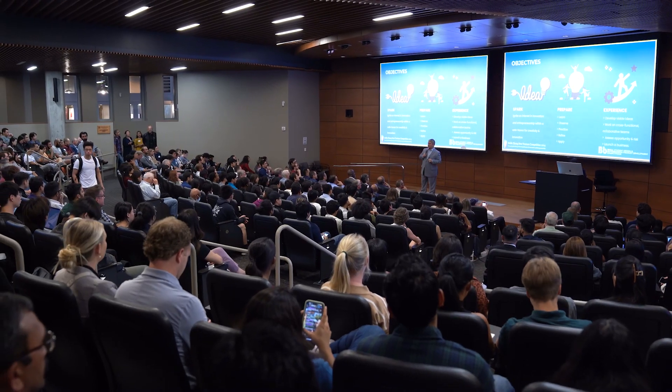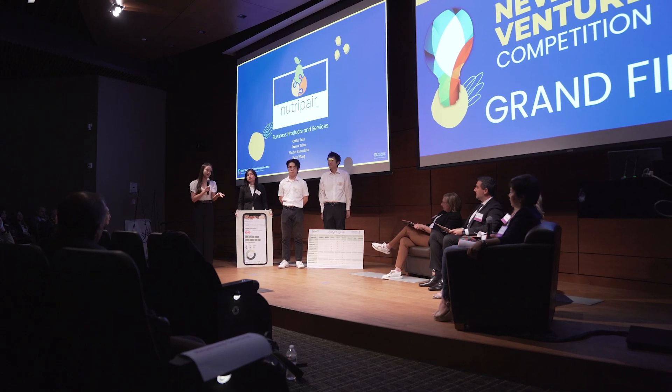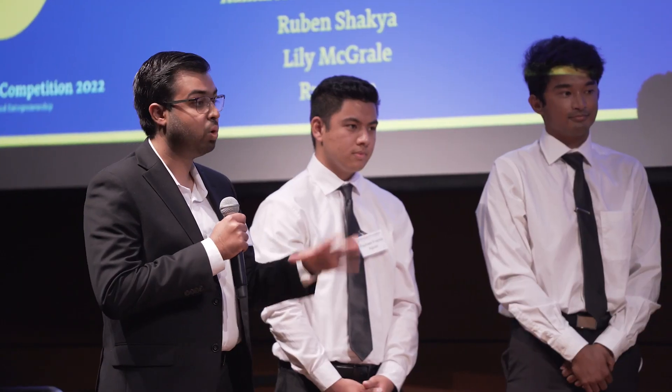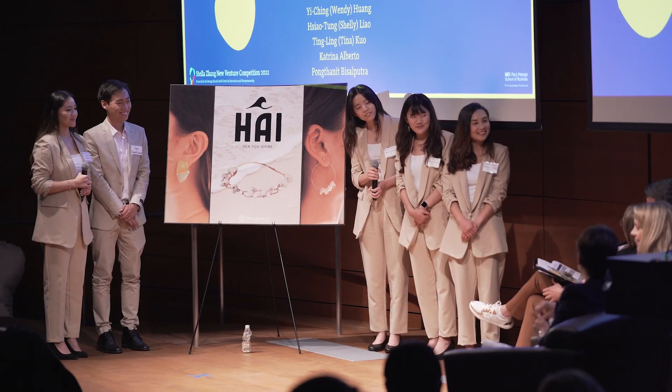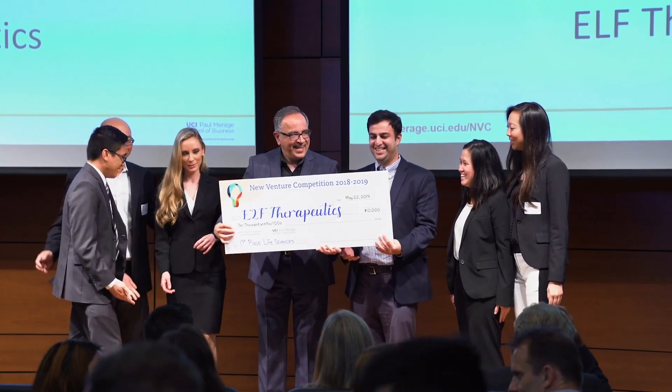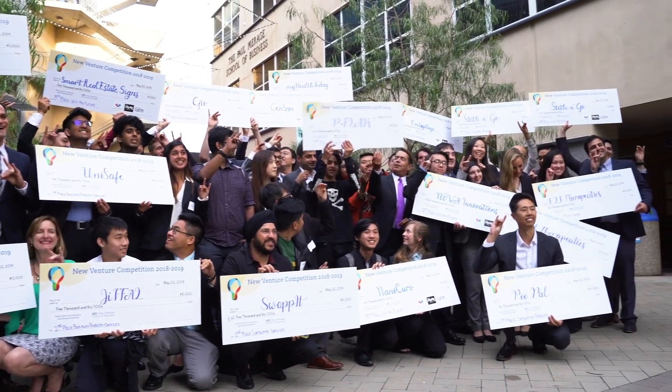Students are encouraged to participate in the Stella Zhang New Venture Competition through the UCI Beale Center, which offers students the opportunity to form a team, launch a startup, and potentially fund a business idea, all within seven months. The competition is open to all UCI students, staff members, researchers, as well as the community. Teams compete for $100,000 in cash prizes, plus additional professional services.